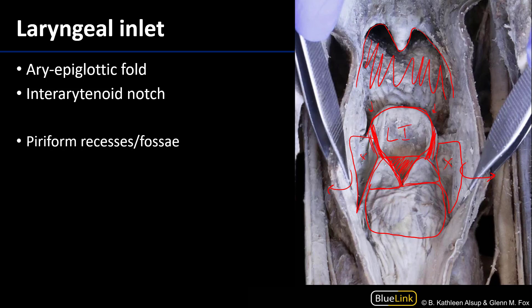These are areas in which food may get trapped. During deglutition the larynx is going to elevate and come into contact with the epiglottic cartilage so as to prevent the movement of food or beverage into that laryngeal inlet.